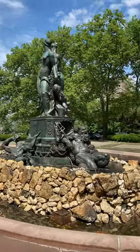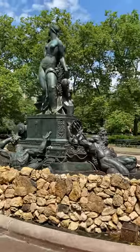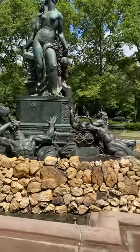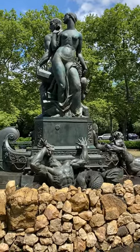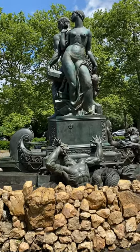This is Brooklyn and Grand Army Plaza. This is an interesting sculpture. I come here all the time. It's one of the very few rotundas that New York City has.